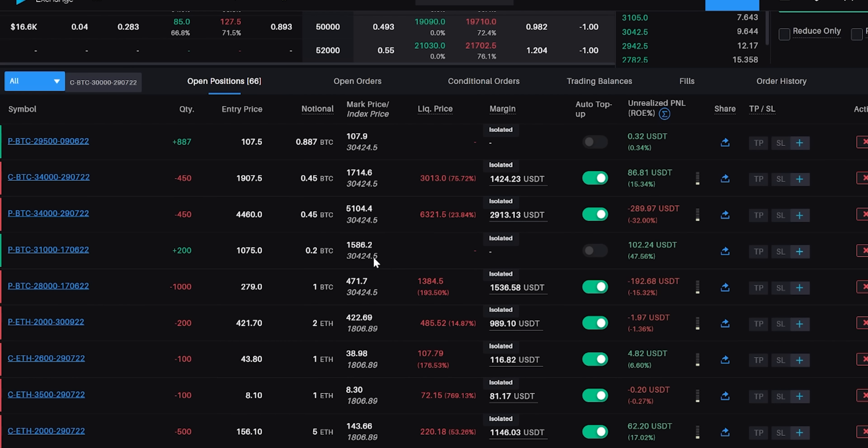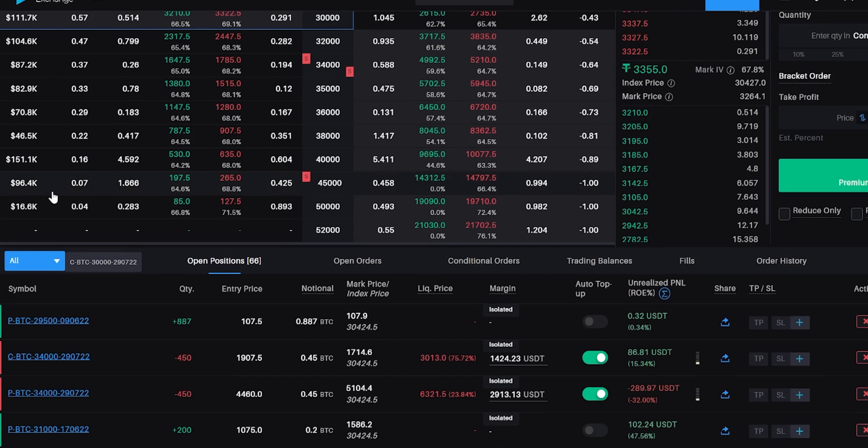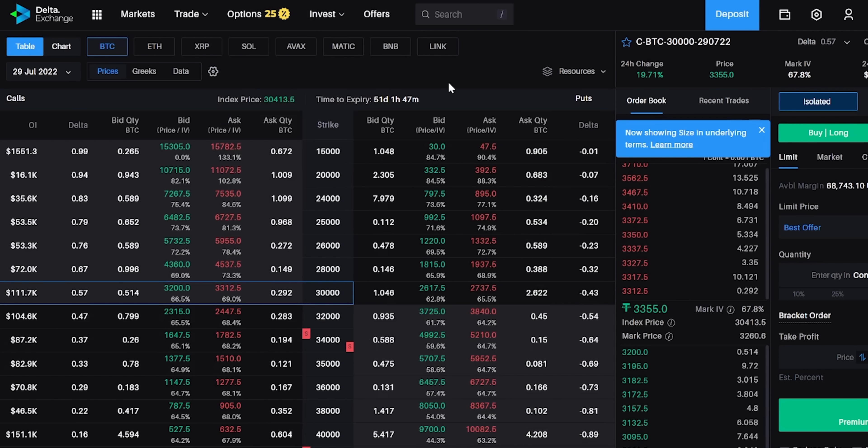Shall we just sit with the position as is? The rationale behind this trade is that with the put and call together we collected roughly 6,500 in premium, which gives a lower breakeven around 27,000-27,500 and an upper breakeven around 40,000-40,500. Our lower breakeven has not been breached, but there will still be a temporary MTM loss.